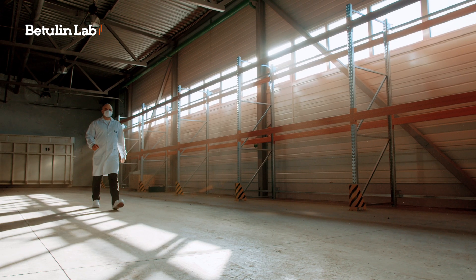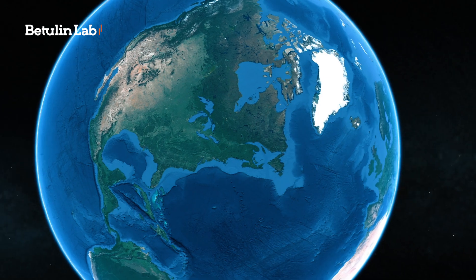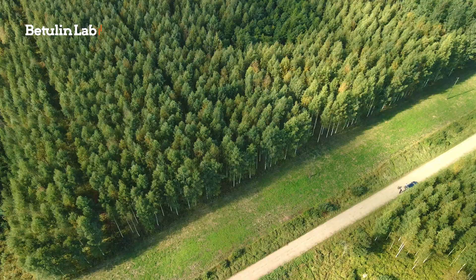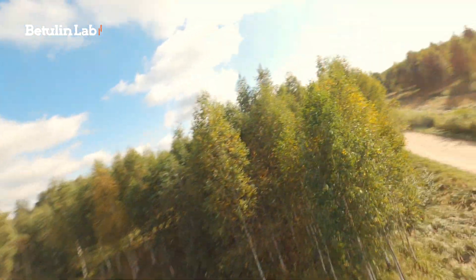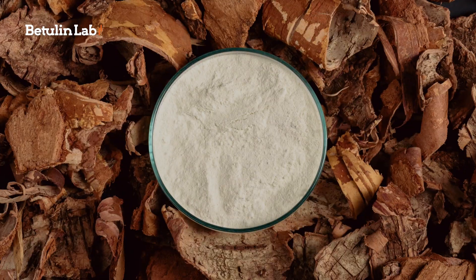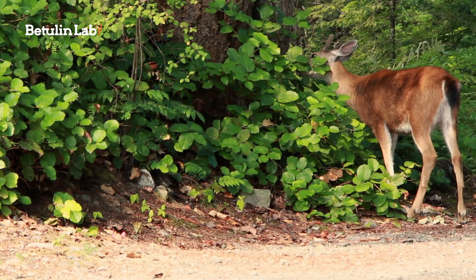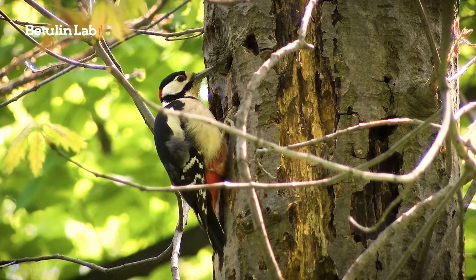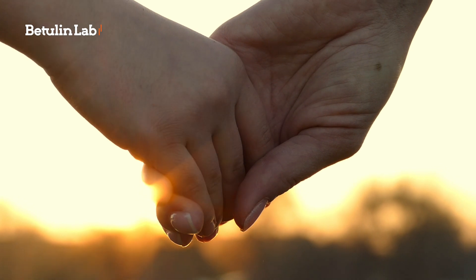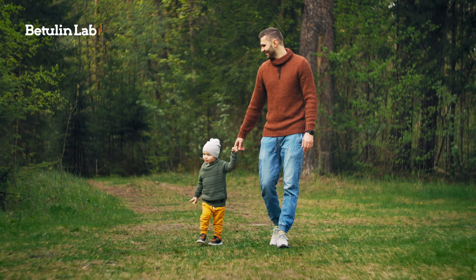It all starts in the forests of the Nordic region of Europe, a global benchmark for sustainable forestry practice. A tree species with unique properties, birch is among the most widespread tree species in the Baltic countries where all the preconditions for sustainable and productive forest management combine — a favourable climate, as well as land resources and knowledge accumulated for generations.